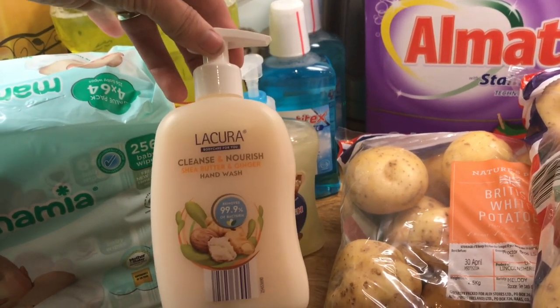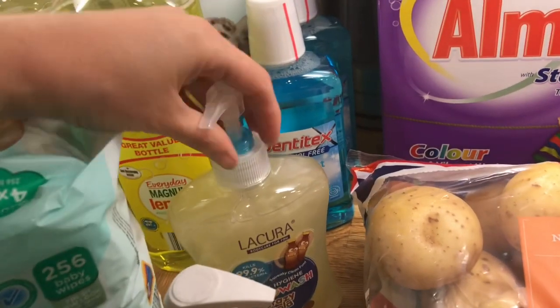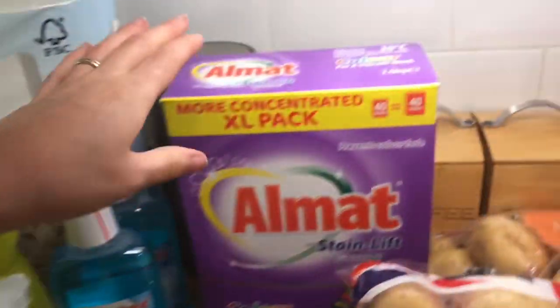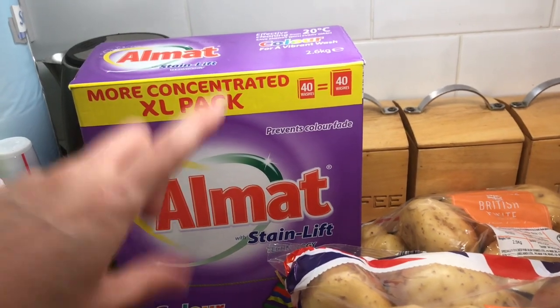I use one hand wash for my downstairs bathroom — this one smells amazing — and then the other one is for the bathroom upstairs. That's the bathroom the kids generally use so I get the Coca-Cola one. Then I got some washing powder and the Stainless one is my favourite out of all the ones they have.